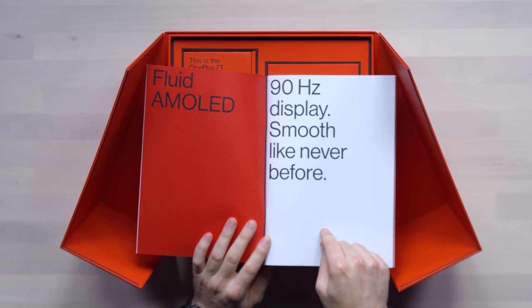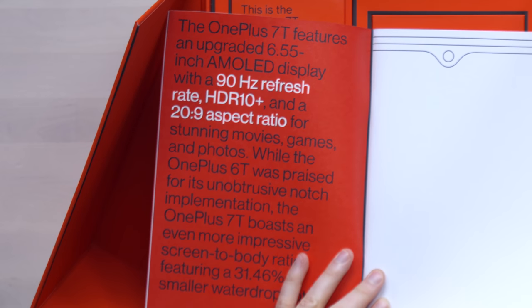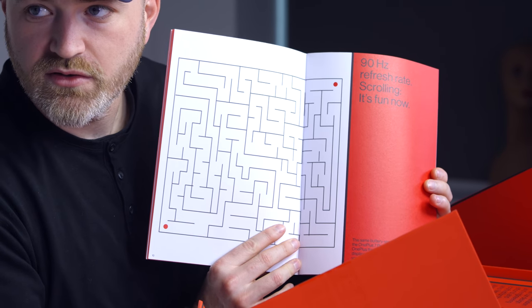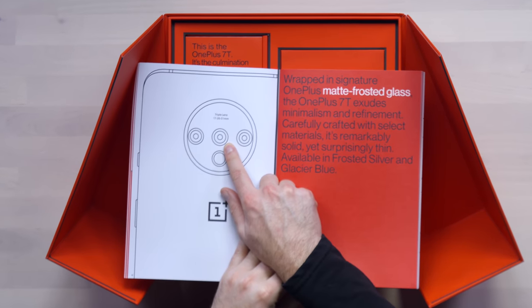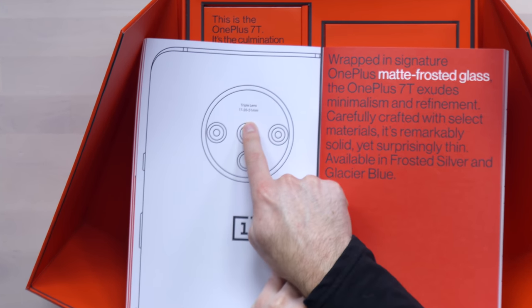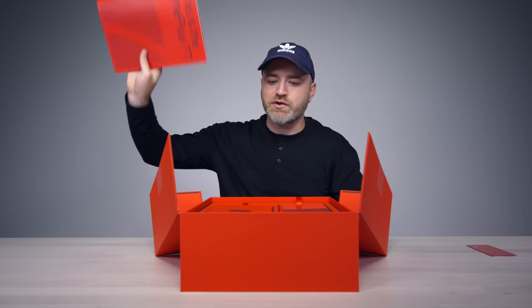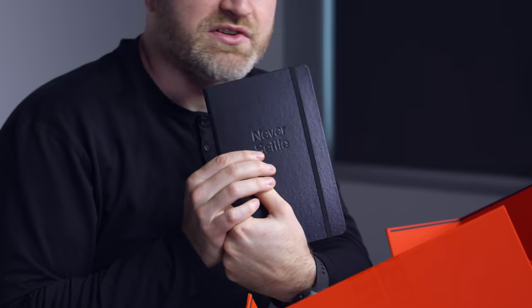Fluid AMOLED, 90Hz display — it makes the experience feel snappier. Also AMOLED, 20 by 9 aspect ratio, HDR 10+. There's a new reading mode baked in, exceeding 1,000 nits brightness. New lens setup — we saw some of the leaks, expected it: 17, 26, 51 millimeters. Matte frosted glass. Night mode baked in. Snapdragon 855+. It's a reviewer's guide — the Moleskine-style notebook, taking notes inside our Never Settle.